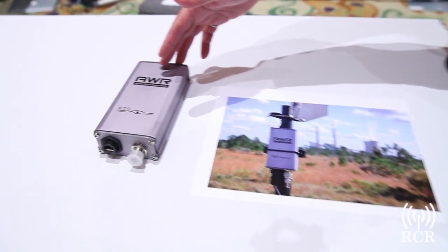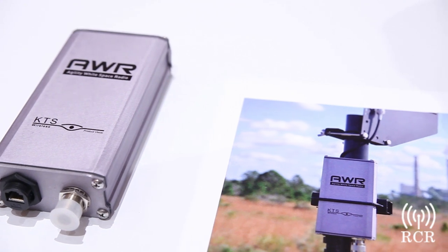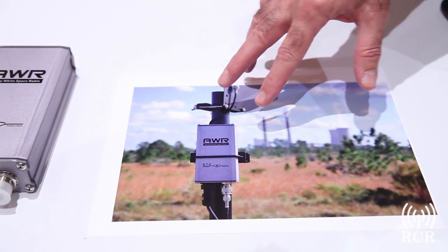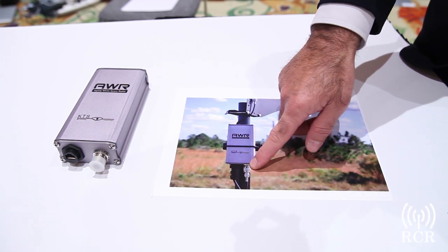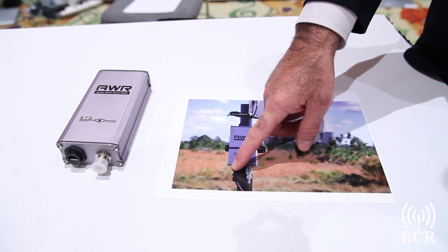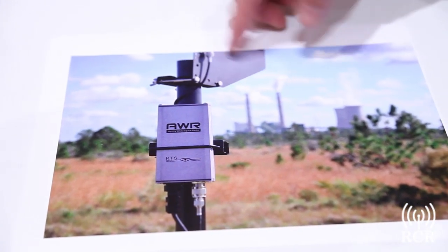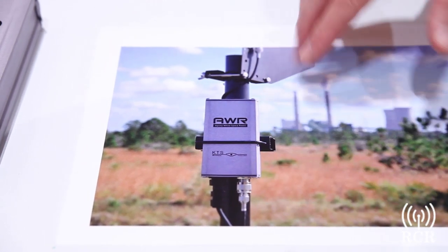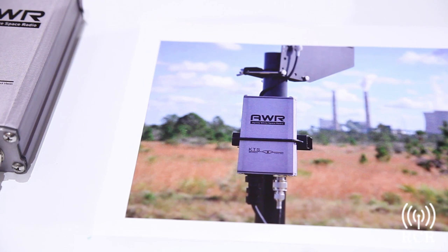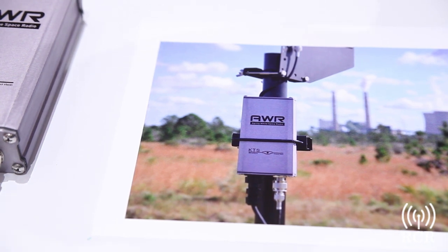The radio itself looks pretty compact and by itself doesn't give you a sense of how it looks in the field. This is an actual installation near a power generation station — you can see the radio itself with a directional antenna pointing to a point within the site. Power is fed in from the bottom along with an ethernet cable to take the data signal out. At the receive end there's the exact same configuration: data coming in, power, and the directional antenna pointing back. We sell this system as a complete kit with all the mounting hardware, cabling, and antenna, making for a very easy deployment that can be turned up and in service in a very short period of time.